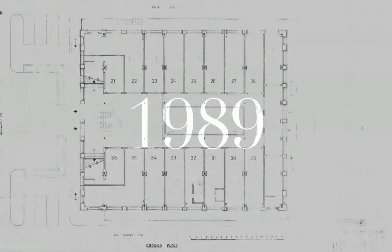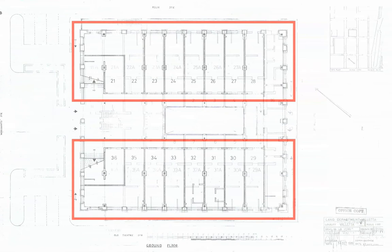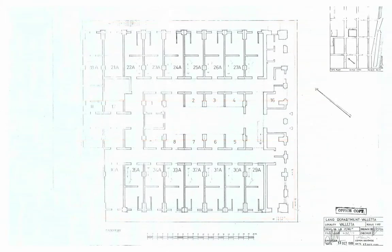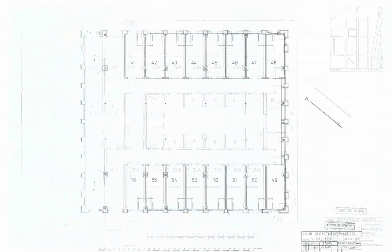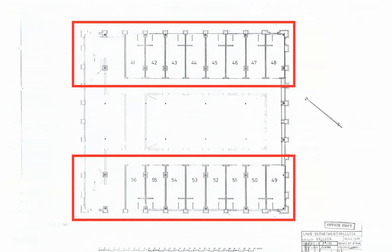In 1989, new plans were drawn to reopen the covered market. A series of masonry partitions spread over three floors were built inside the market hall. Unlike the original stalls, this new layout totally compromised the open space, building a series of garage-like shops in complete disregard of the lightweight colonial structures around.